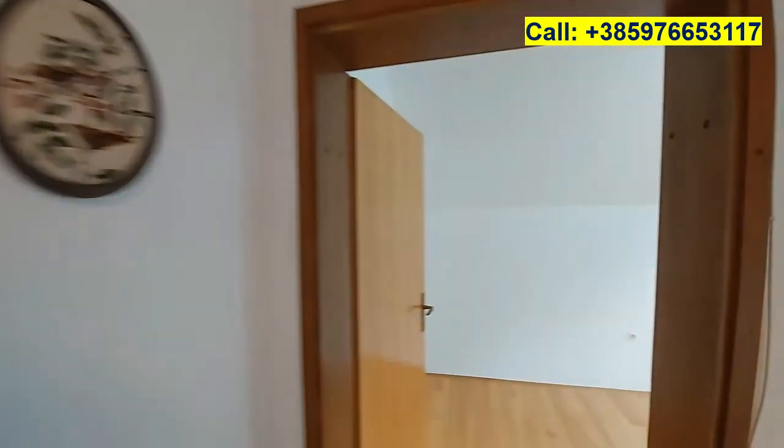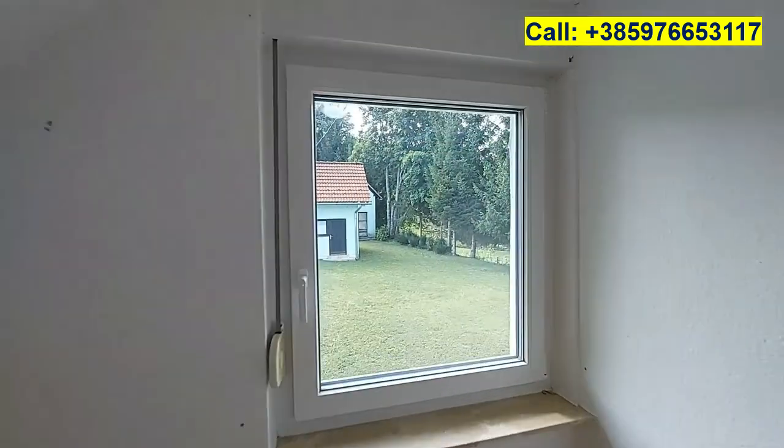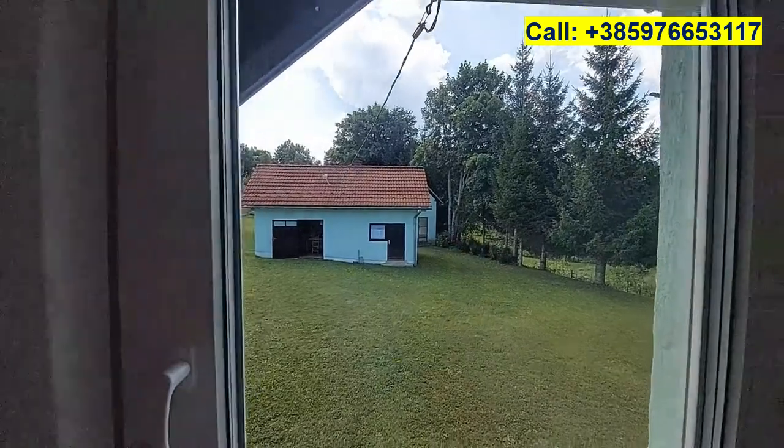Upstairs we have three bedrooms. Starting with the smallest one, which looks out over the back garden, up to the shed and summer kitchen.